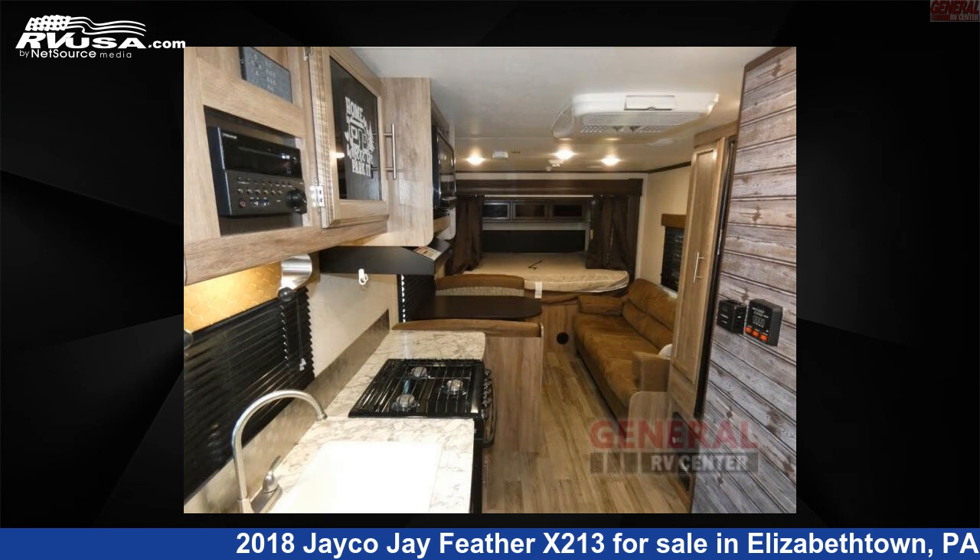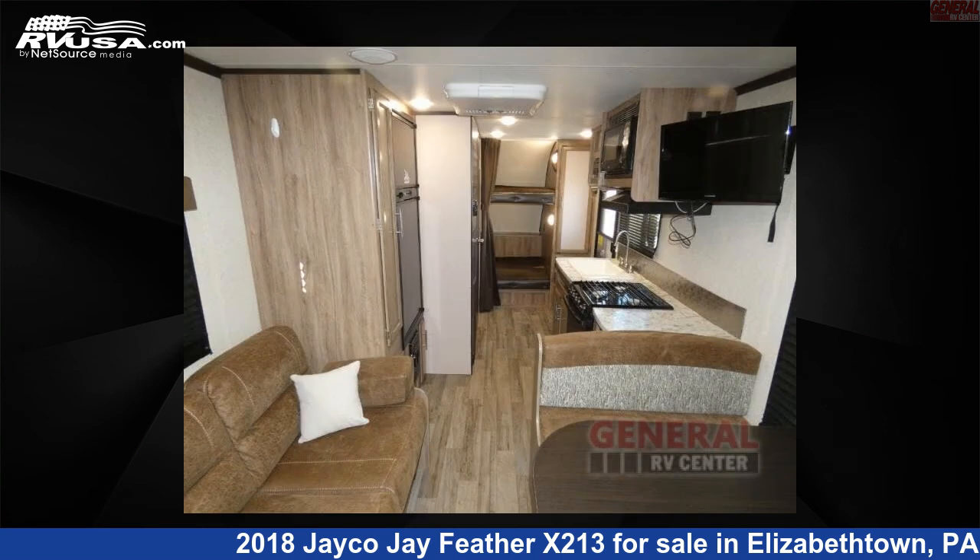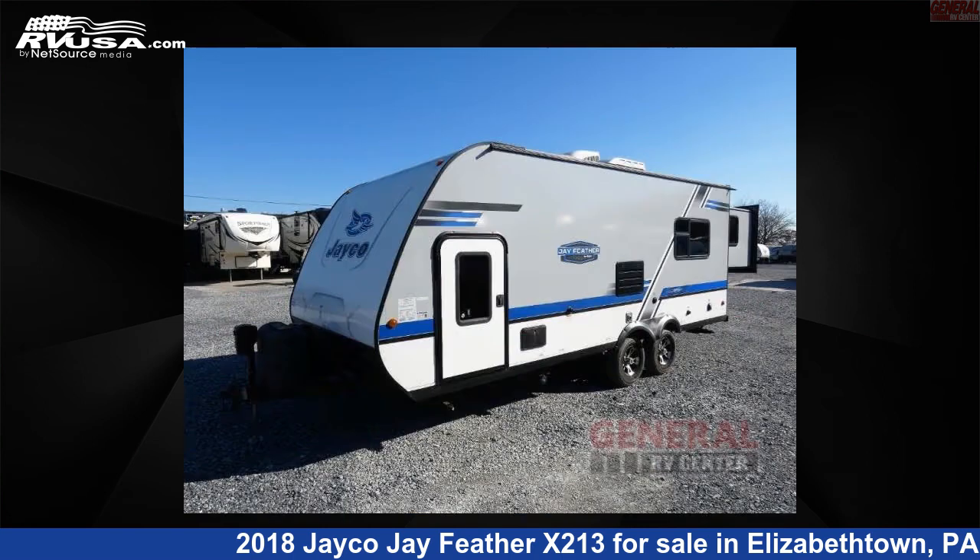This used Jayco is 24 feet zero inches in length and features one slide out, sleeps seven, and 42 gallons fresh water capacity. The floor plan layout of this travel trailer features a bunkhouse.